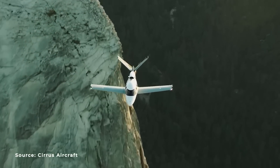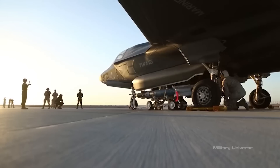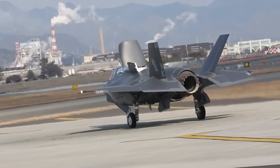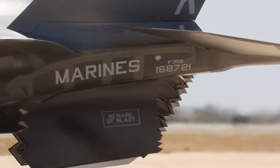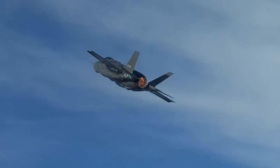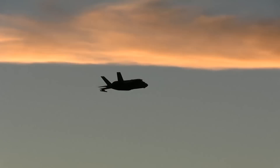Its weapons systems include an array of advanced missiles and bombs, such as the AIM-120 AMRAAM air-to-air missile, the AGM-154 Joint Standoff Weapon (JSOW) air-to-ground missile, the GBU-32 JDAM bomb, and the Advanced Precision Kill Weapon Systems (APKWS) rocket. Powering the F-35 is a single Pratt & Whitney F-135 engine, capable of generating up to 43,000 pounds of thrust. With a top speed of Mach 1.6 — 1,200 miles per hour — and a range of over 1,200 nautical miles, the F-35 is an incredibly agile and long-range fighter aircraft.